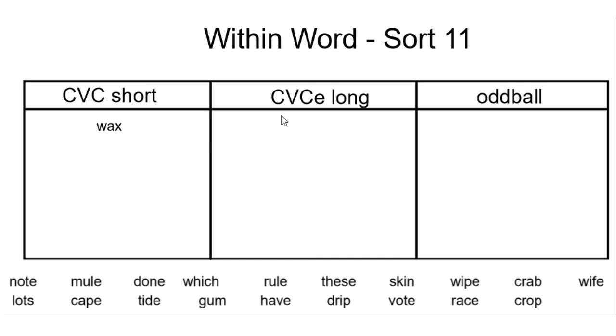When we refer to consonant, vowel, consonant, E, we are looking at words that have a long vowel sound and an E at the end. Remember, long vowels typically say their own name. Words such as safe fall into this category.